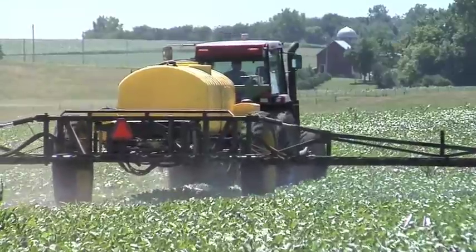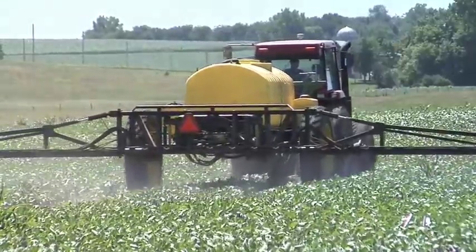You have to think about what you're coming back with post-emerge. In conventional or Liberty beans you're not coming back with Roundup, which takes virtually every weed. In conventional beans you're coming back with probably a mixture of a couple of different things, and neither one of them is going to get every weed out of your field — so you've got to have really good help early.